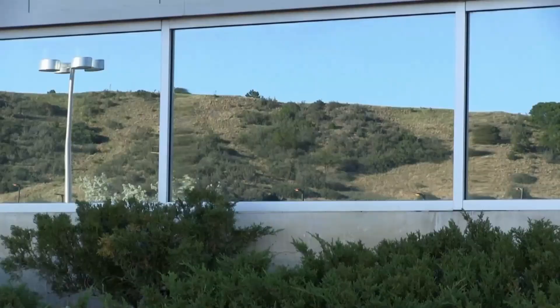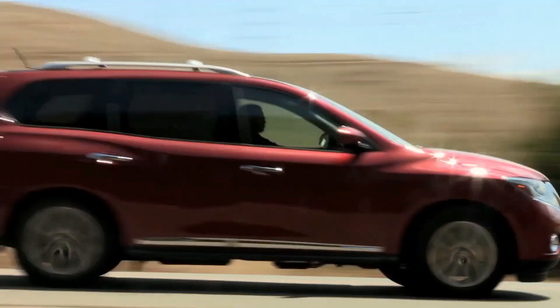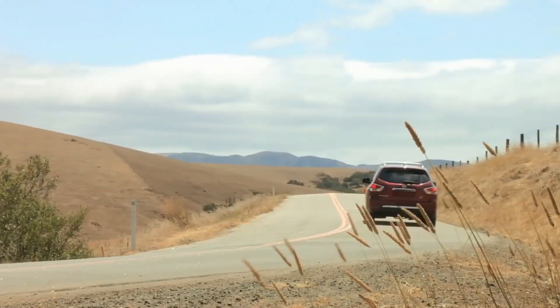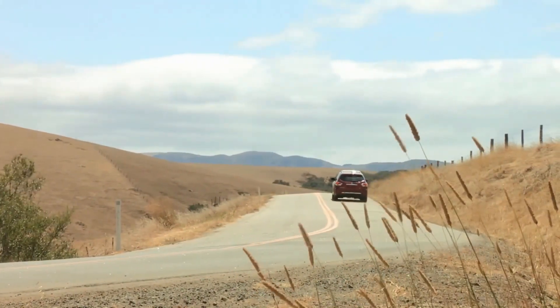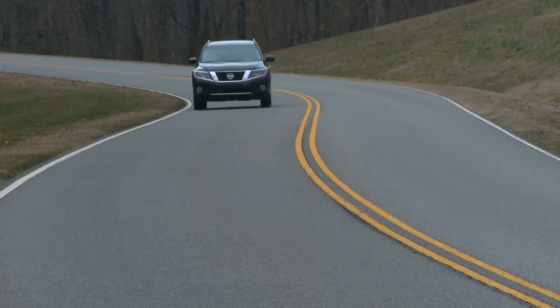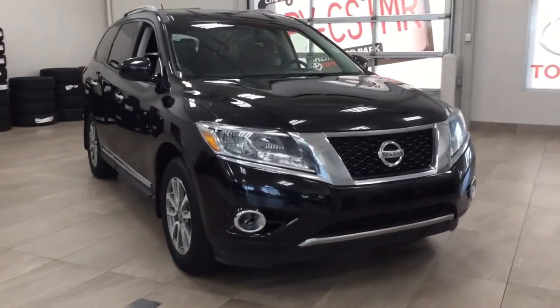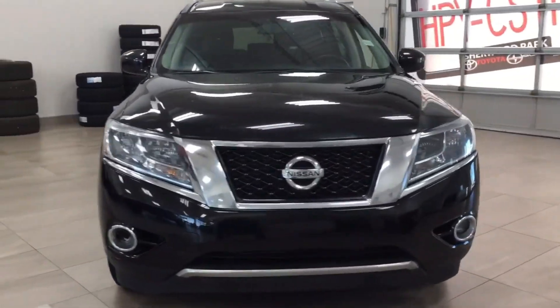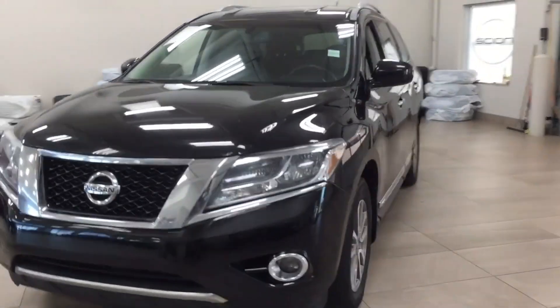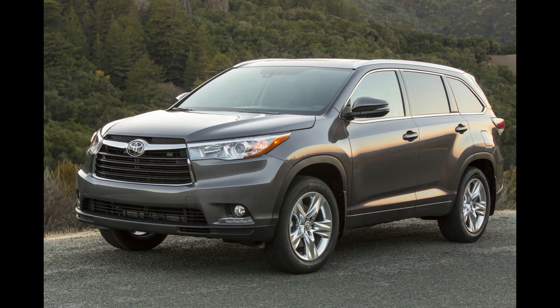2014 Nissan Pathfinder: The 2014 Nissan Pathfinder has gained notoriety for its transmission issues, receiving the lowest reliability rating from Consumer Reports. Transmission and drivetrain problems have been the primary trouble spots reported by owners. Additionally, this model year has been subjected to 10 recalls by the NHTSA for various problems. The Toyota Highlander offers better reliability as an alternative choice.